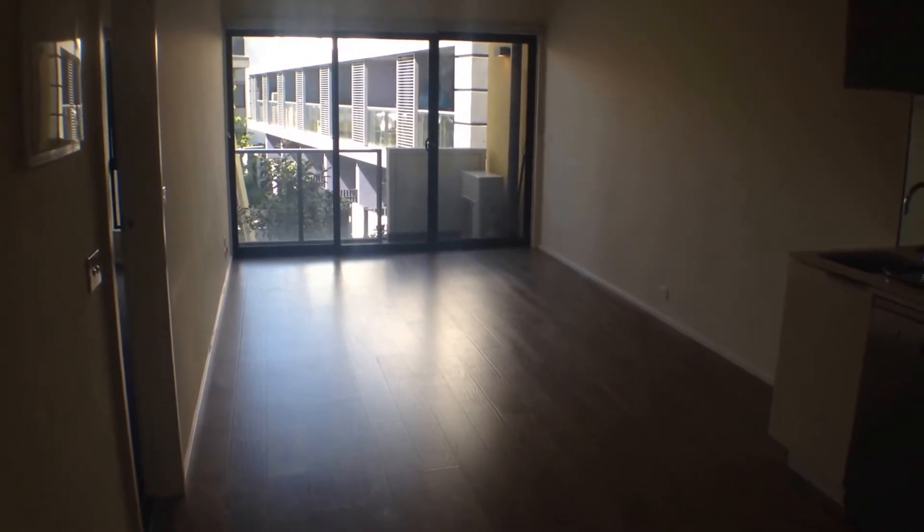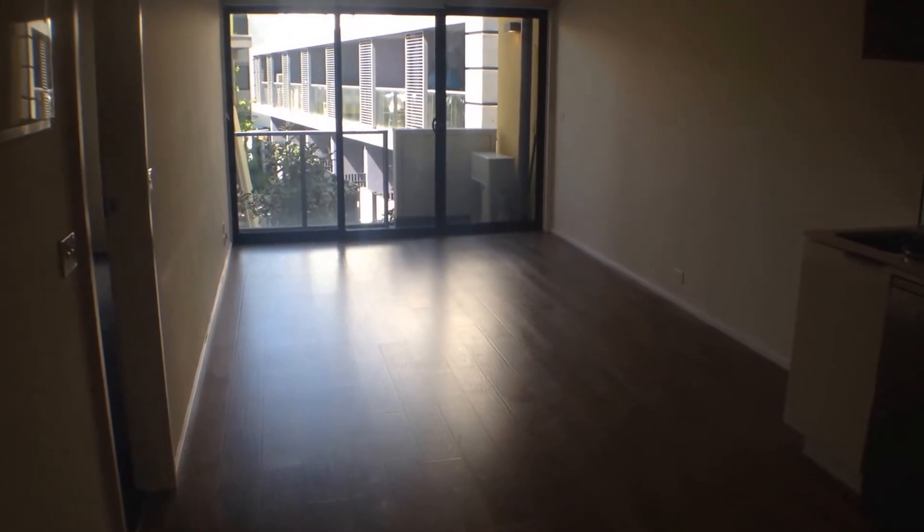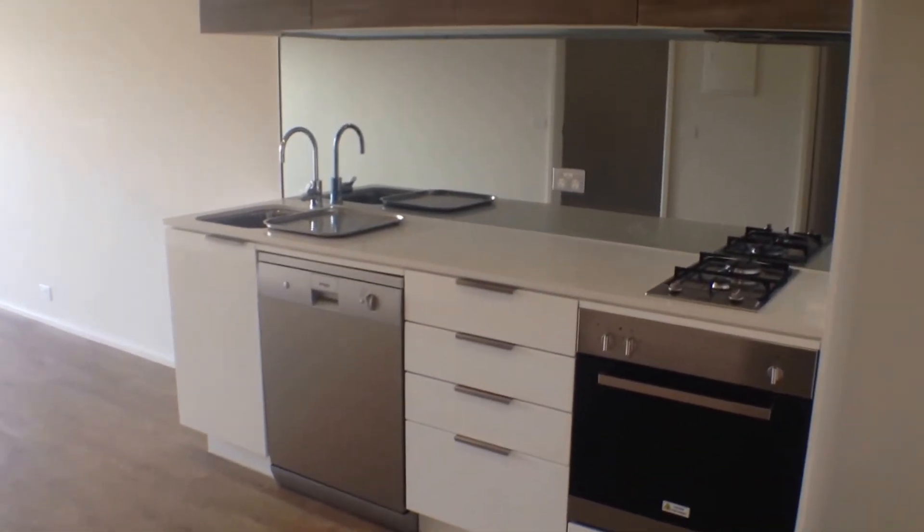Straight ahead we've got our main living area, a good size for a couch, TV and dining table set. Panning to the right we've got a standalone open plan kitchen with gas cooking, electric oven, dishwasher and plenty of cupboard space.